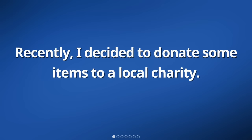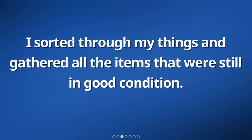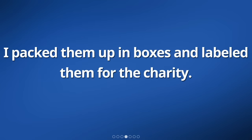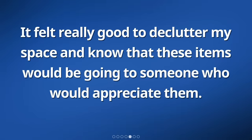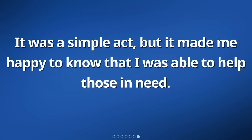Recently, I decided to donate some items to a local charity. I had a lot of clothes, toys, and books that I no longer needed, so I thought it would be a good idea to give them to people who could use them. I sorted through my things and gathered all the items that were still in good condition. I packed them up in boxes and labeled them for the charity. It felt really good to declutter my space and know that these items would go to someone who would appreciate them. I dropped off the boxes at the charity's location and the staff were very grateful for the donation.